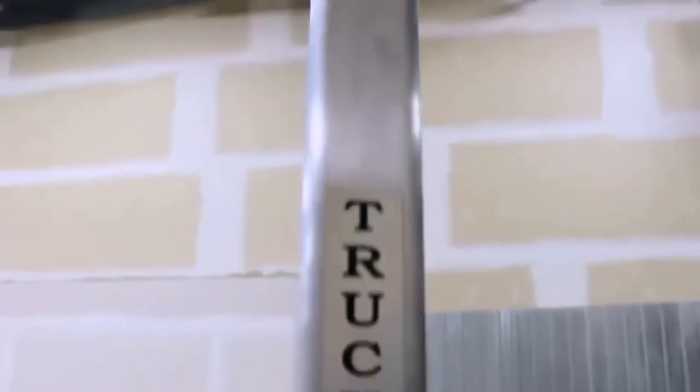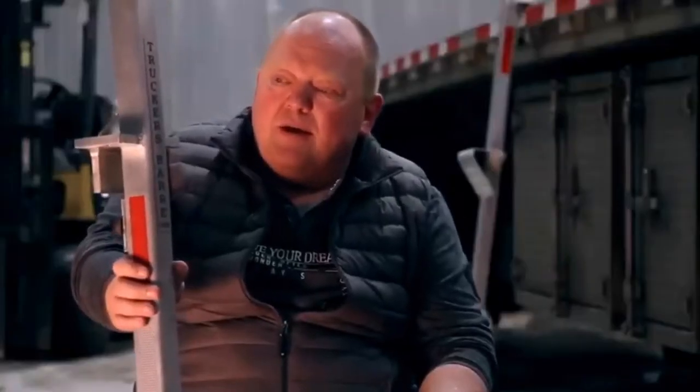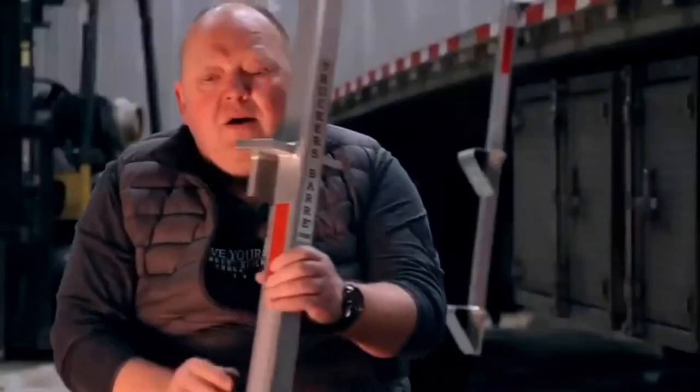It is equipped with two steps with perforations that make it anti-slip. It clings to the side of the trailer and doesn't touch the ground, and also stabilizes you to prevent falls. This ladder is 100% made in Quebec.